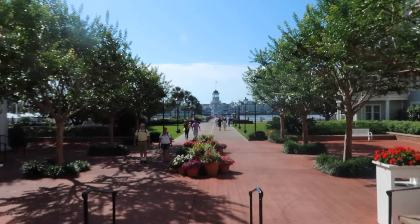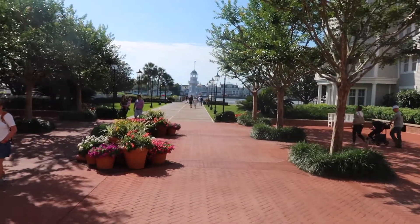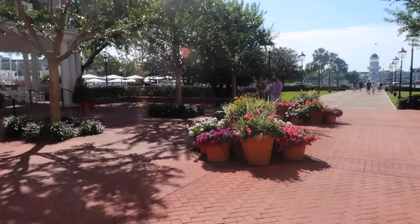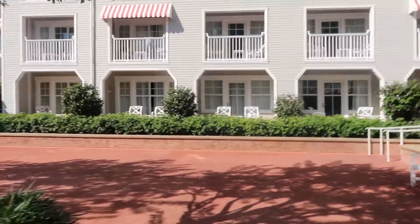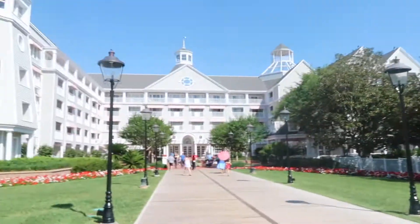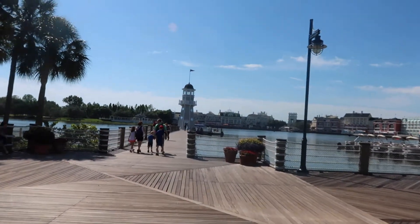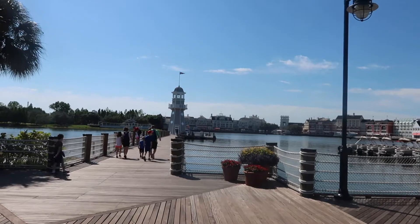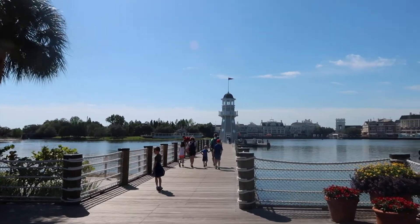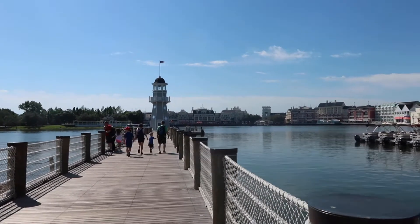We just came out the back doors of the lobby — look at this view, guys! It is hot today, so hot. You come out the back entrance and you see a lighthouse, and that's going to be your boat transit — your boat transportation to Hollywood Studios and EPCOT. So directly behind the back door, go out to the lighthouse and you have boat transportation to those two parks.